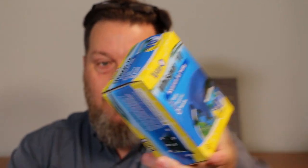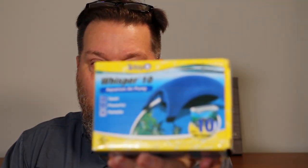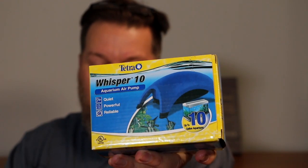Number one is an air pump — this is the Tetra Whisper 10. Excellent for a 10-gallon tank, single port, quiet running. A lot of people are running these in their fish rooms for a long period of time without any problem at all. I recommend this one, the Whisper 10.